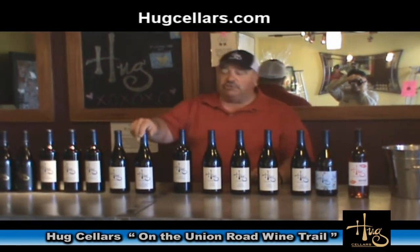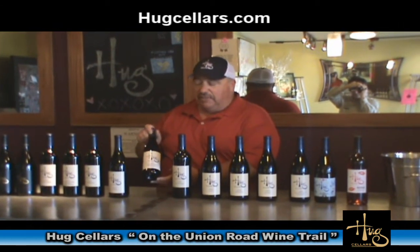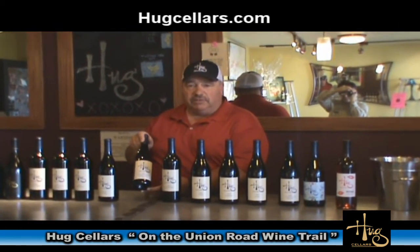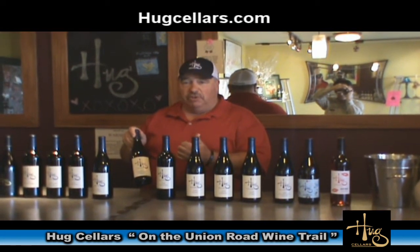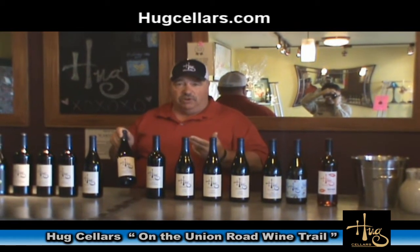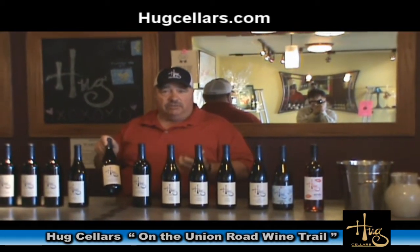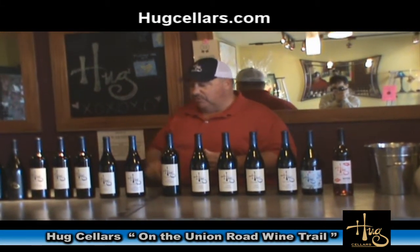Next is our 2007 Sideronais Vineyard Syrah. This vineyard is up in Monterey County, and from it we do several different varieties: Sauvignon Blanc, Viognier, Chardonnay, Pinot Noir, Syrah, Grenache, and Merlot — quite a few different varieties from this single vineyard.